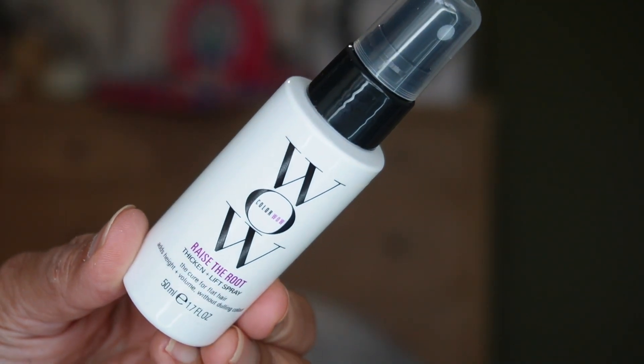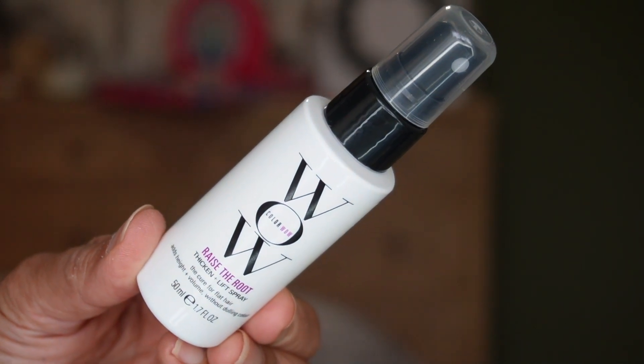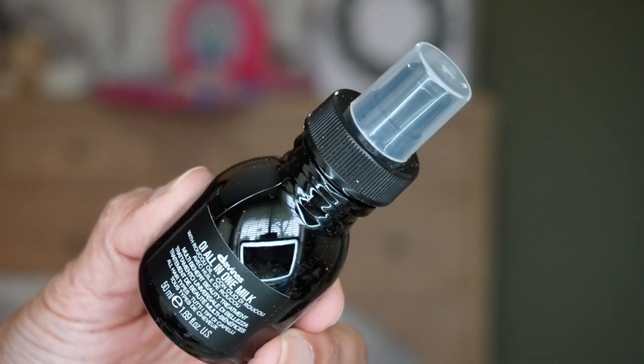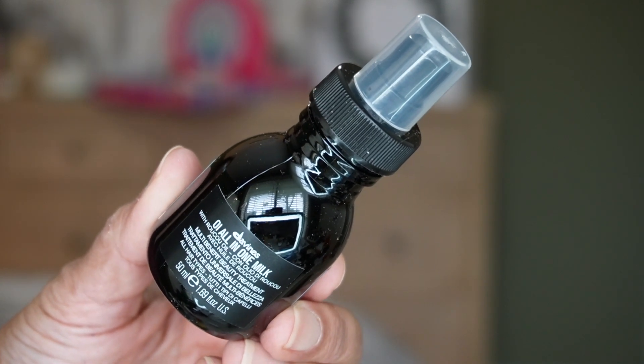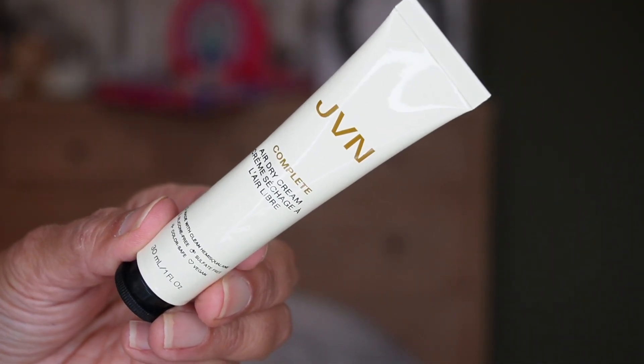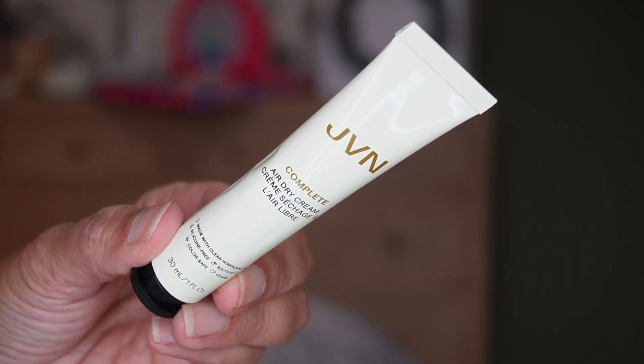Day thirteen is another big one — I see several things in here, three products, and they look to be hair products. We have the Color Wow Raise the Root Thickening Lift Spray, 50 mils (1.7 fluid ounce). Then there's a brand I haven't heard of before — Divines — an all-in-one oil with Raku oil; it's a multi-benefit beauty treatment for all hair types, a spray with 50 mils (1.69 fluid ounce). And the last thing is from JVN — the Complete Air Dry Cream. Work a desired amount through any kind of hair to add buildable, touchable hold. You get 30 mils, 1 fluid ounce of product.